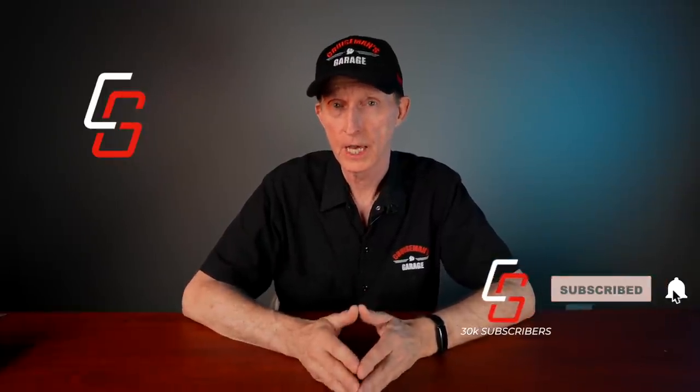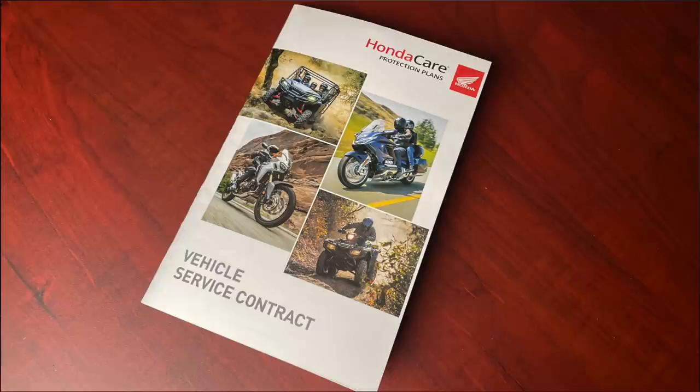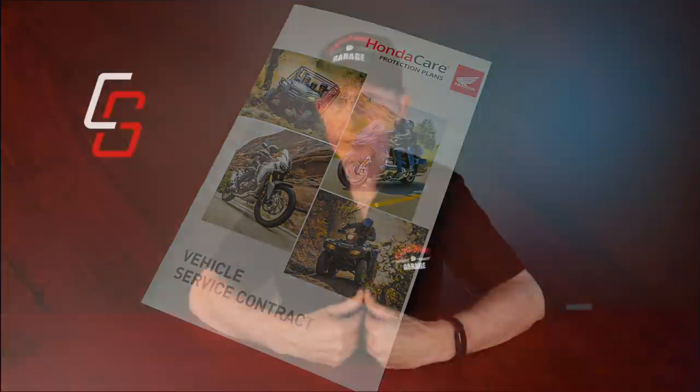I would warn you about something else: I would personally avoid buying a third-party extended warranty. The only extended warranty I can recommend is the one from Honda, the Honda Care Warranty. I've heard nothing but nightmares from people who purchased third-party warranties — the company could go out of business, get sold, you may have to go to specific dealers, and they may not use original replacement parts. It's just not worth it. If you're going to get an extended warranty, go ahead and get the one from Honda.